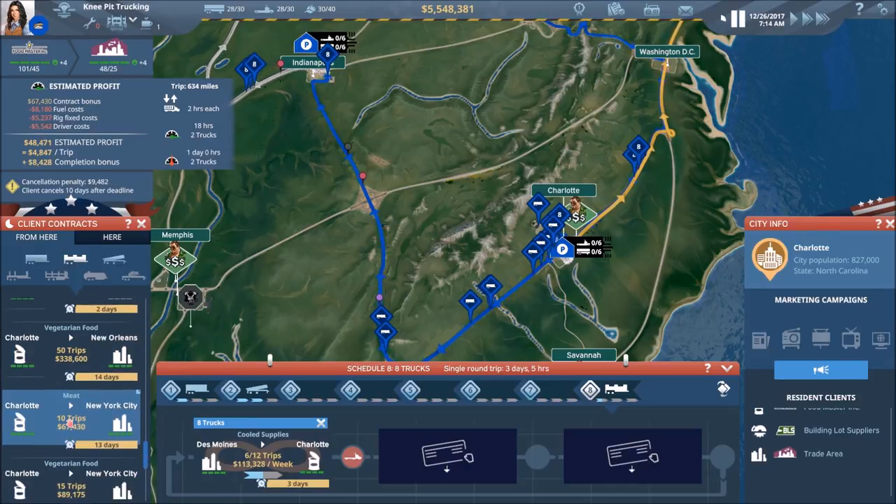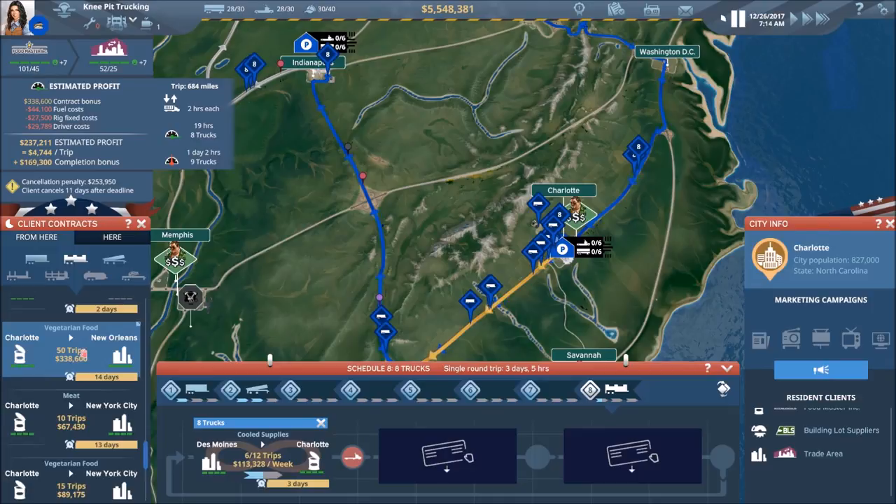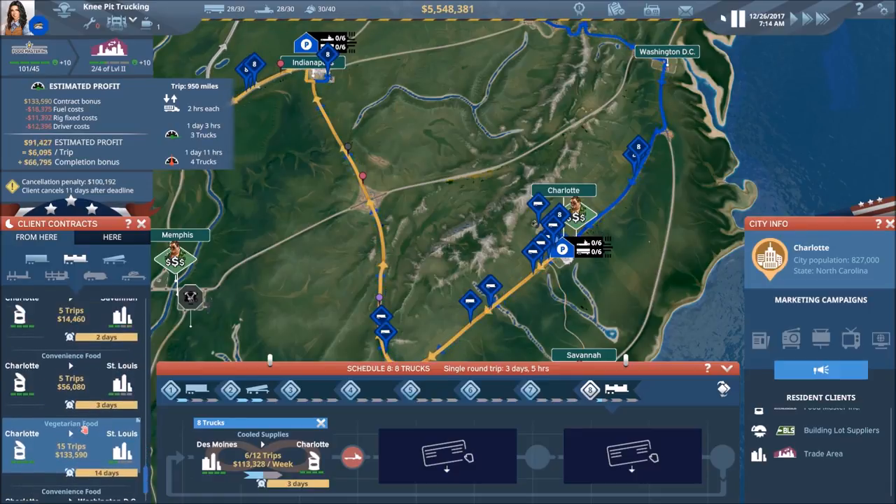Nothing there. Look at that — now that is awesome. It makes you want to jump out of this contract and jump on this one because that is a very nice completion bonus.